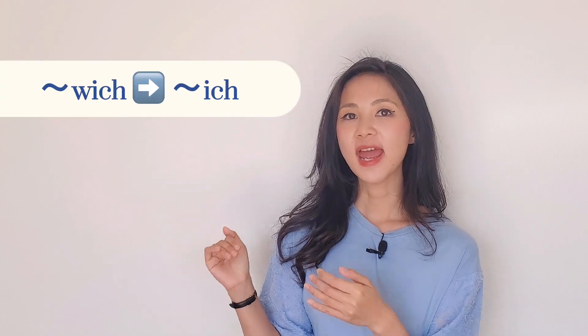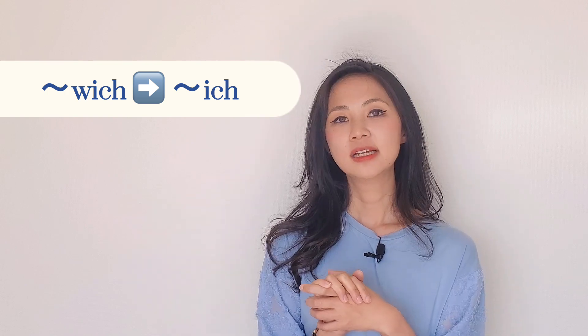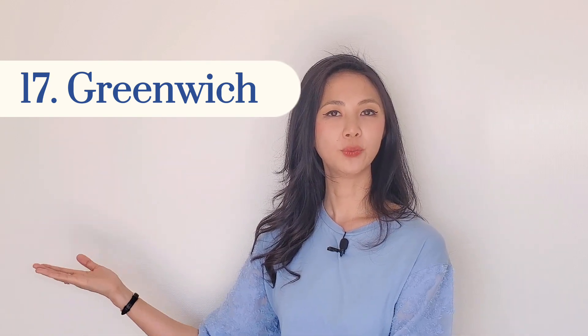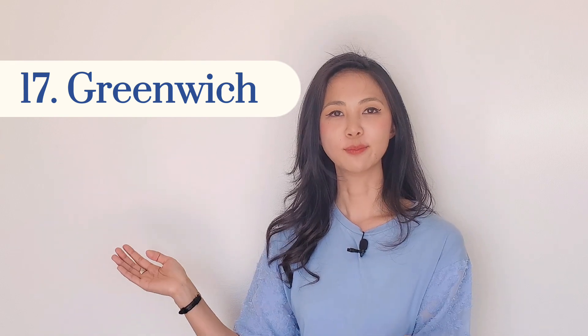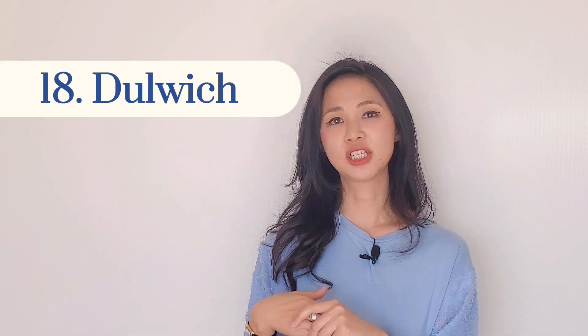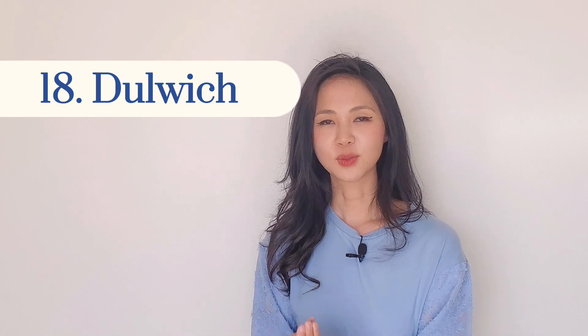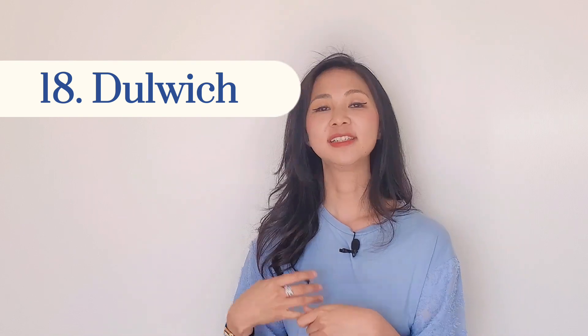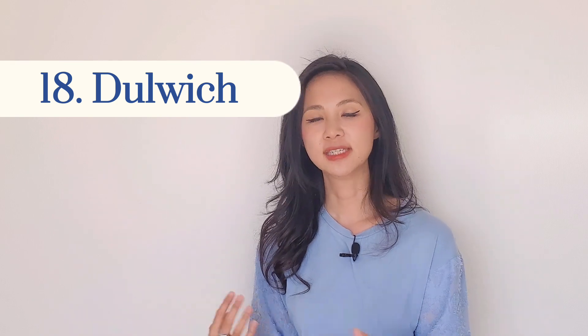Now the next group ends with '-wich' — W-I-C-H. Number seventeen is Greenwich, like the famous time — the Greenwich time. And number eighteen is Dulwich. There's a very famous private school there. Again, we don't pronounce the W, so we just say Dulwich, not 'Dulwich'.